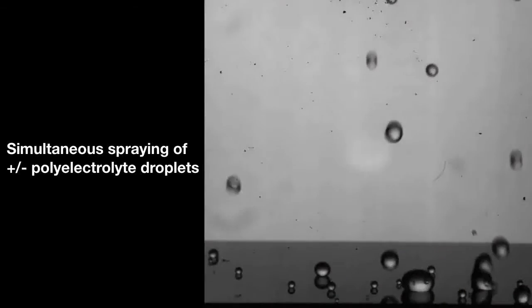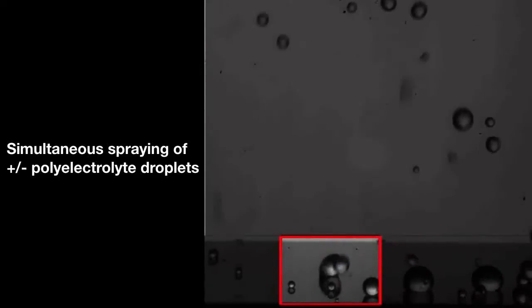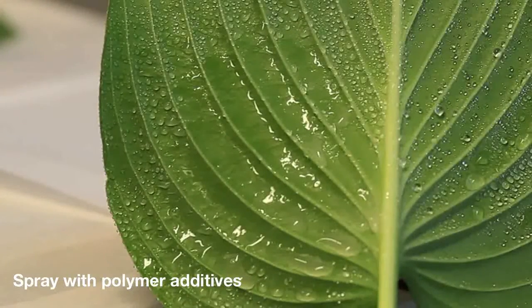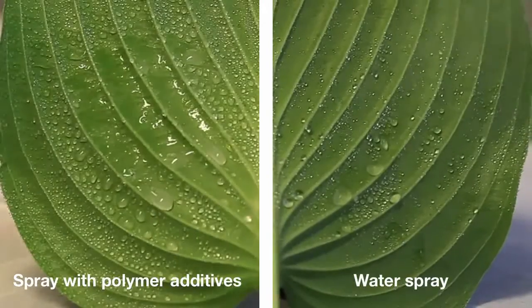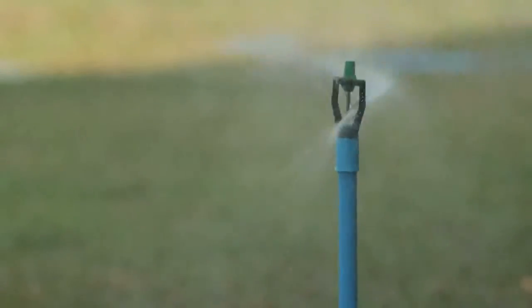When two of the oppositely charged droplets meet on a leaf surface, they form a hydrophilic gel that sticks to the surface and increases the retention of further droplets. Leaves of many plants have a natural tendency to be hydrophobic, which is why they often cause droplets to bounce away. But creating these tiny hydrophilic bumps on the leaf surface strongly counteracts that tendency.